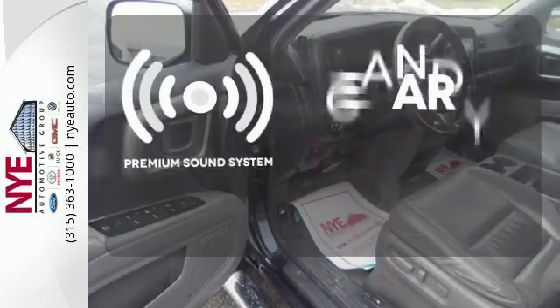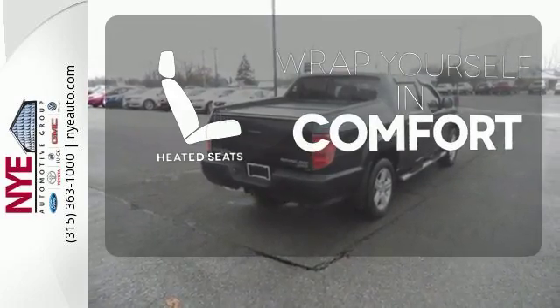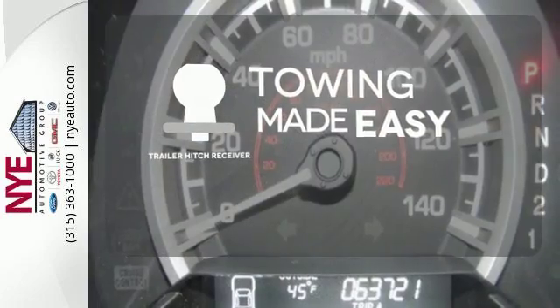The premium sound system gives you a rich listening experience. Warm off the chills with the heated seats. The trailer hitch receiver is a must-have to tackle any project.